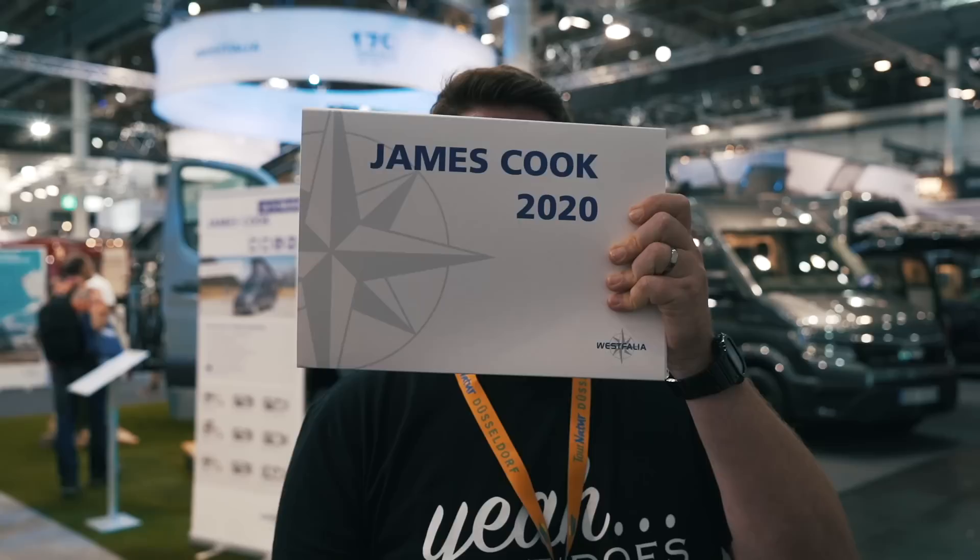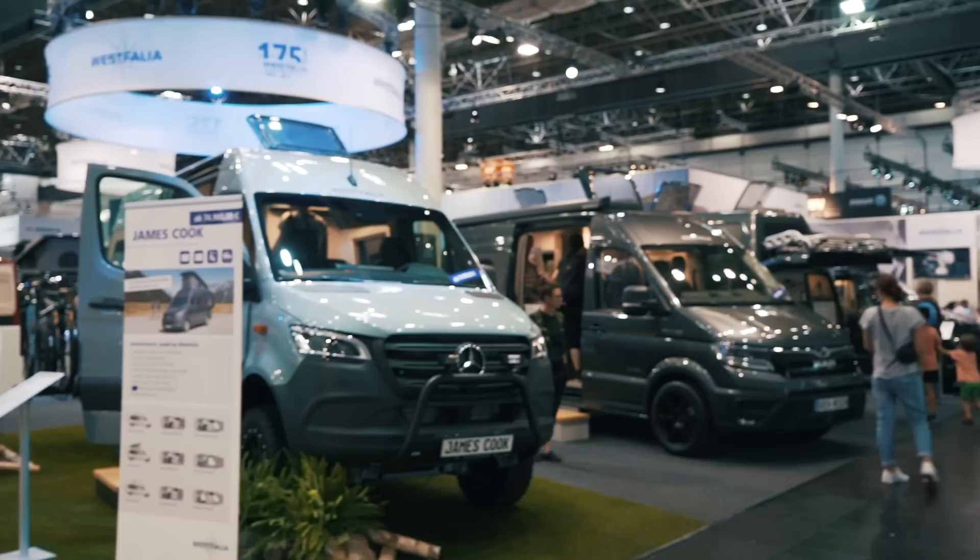We're looking at the Westphalia James Cook 2020, and this particular one has been done in full off-road spec. It looks super cool with nice big chunky tyres, huge beefy wheels, and raised suspension. It's only a six metre long van but it has a big double bed that you sleep lengthways in, and there's a clever way they do that.